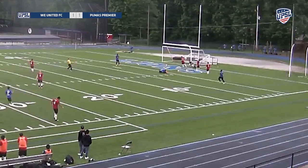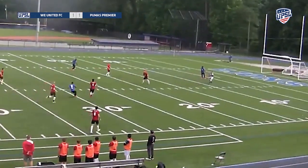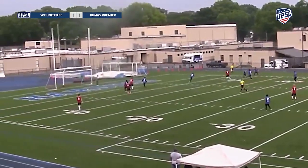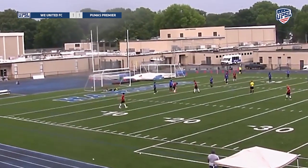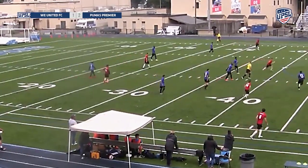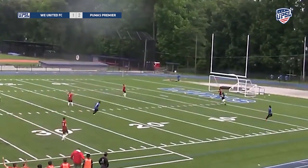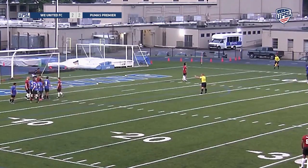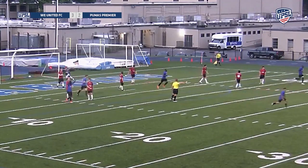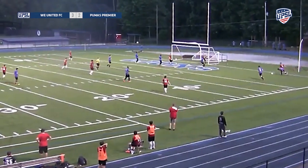Still 1-1, nobody leading — an even game so far. The keeper comes out and almost gets chipped but luckily didn't. It's 1-1, and then comes another goal — a nice finish from Puma's Premier. Now ball back with We United, a good through ball, keeper is way out of position past the 18-yard box and he pays for it. It's 2-2 — that was Nizako again scoring. He had four goals in this game, and you're going to see all four.